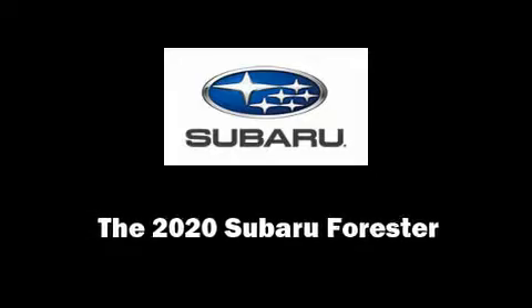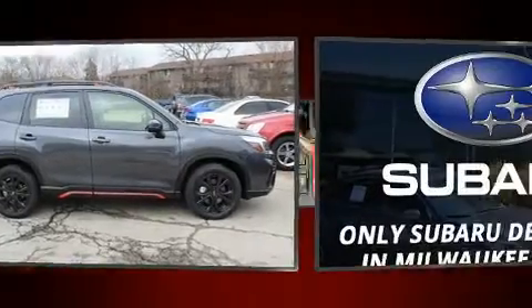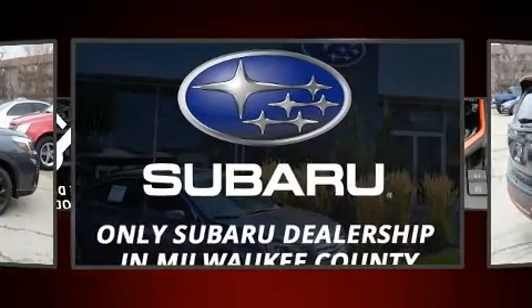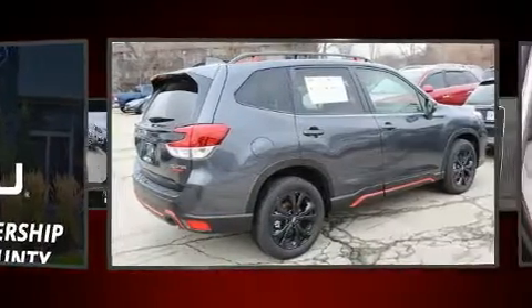Outstanding design defines the 2020 Subaru Forester. Smooth gear shifts are achieved thanks to the efficient four-cylinder engine, and for added security, dynamic stability control supplements the drivetrain.